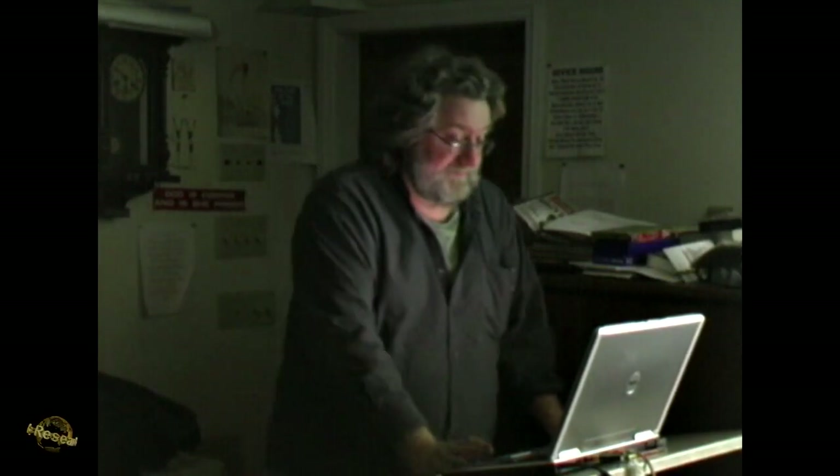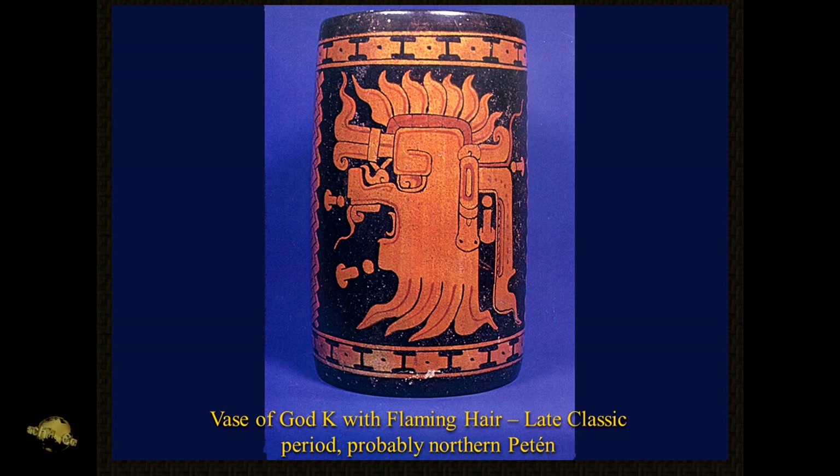Be as wise as serpents — that's what Jesus said. Maybe he was saying be wise of serpents. So here's the diving monkey figure, and here's the vase of the god cave with flaming hair — to me it doesn't get much more overt than that.